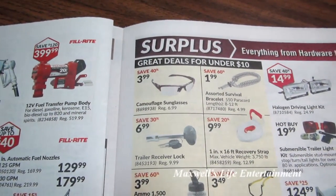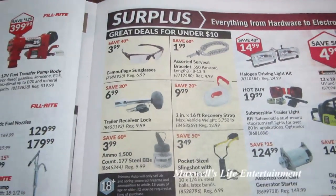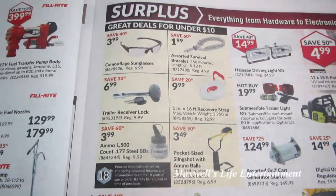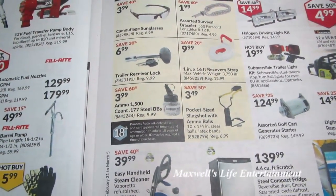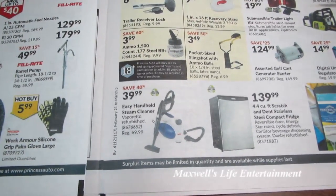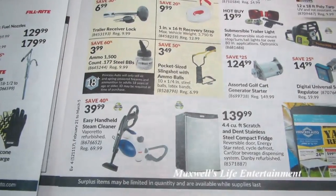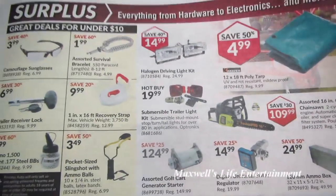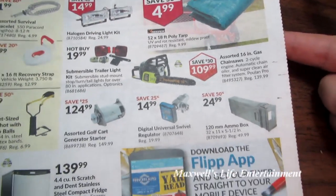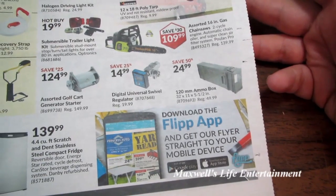Here in the surplus section of Princess Auto: camouflage sunglasses for $3.99, assorted survival bracelets for $1.99, 1-inch by 16-foot recovery strap for $9.99, trailer receiver lock for $6.99, 1,500-count .177 steel BBs for $3.99, pocket-sized slingshot with ammo balls. Easy handle steam cleaner, looks like refurbished, for $39.99. 4.4-cubic-foot scratch-and-dent stainless steel compact fridge, factory recon, $139.99. Submersible trailer light kit for $19.99. Assorted 16-inch gas chainsaws, factory recon, $109.99. 120mm ammo box, 32 by 11 by 5.5 inches, $24.99.